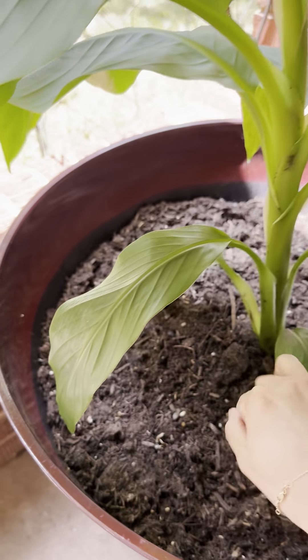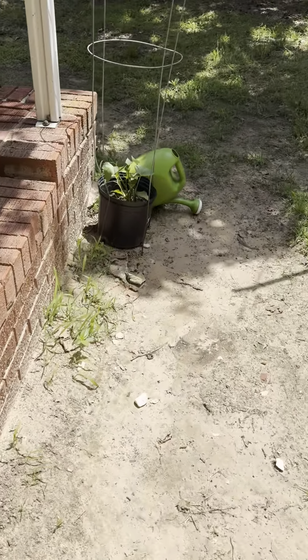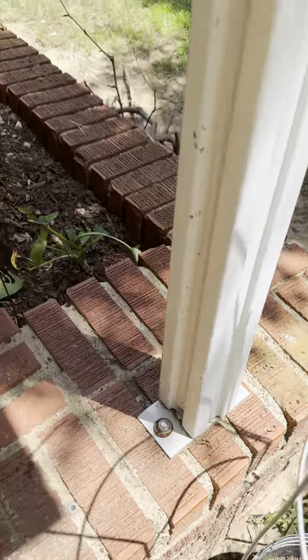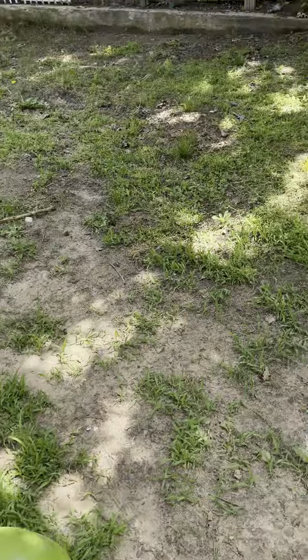This is a sweet potato. It's still growing. I have more here okra.